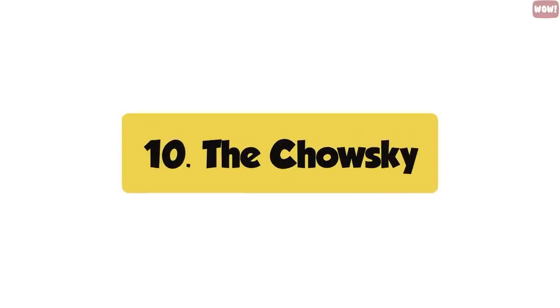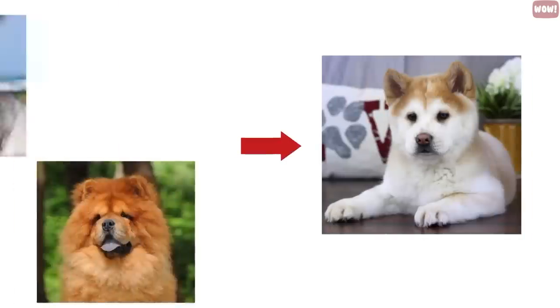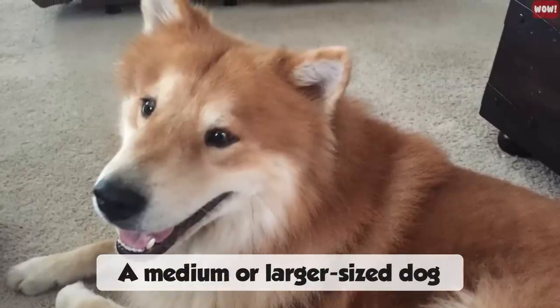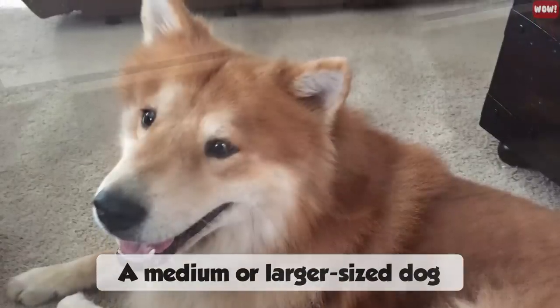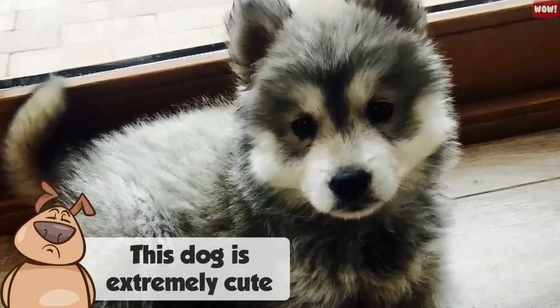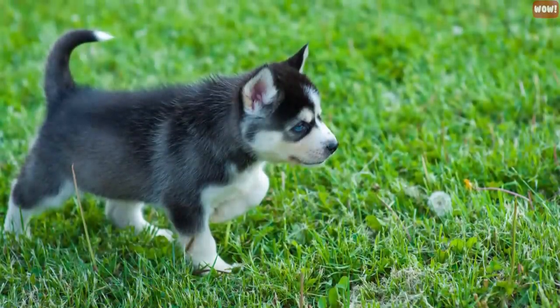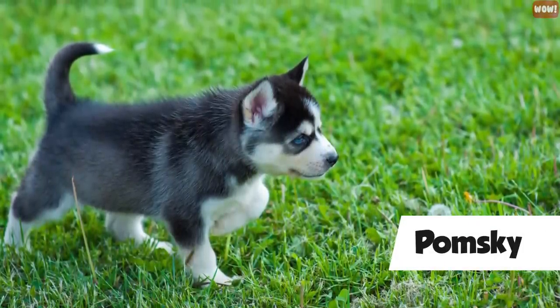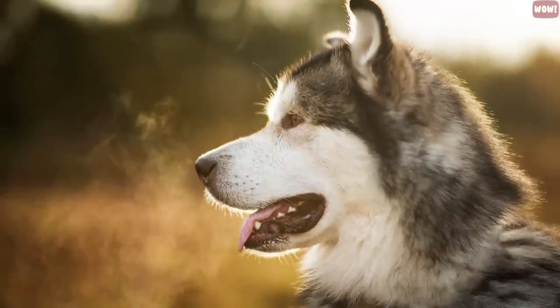Number ten, the Chowsky. The Chowsky is a cross between a Chow Chow and a Siberian Husky. This is a medium to larger-sized dog considered to be a designer dog. While this dog is extremely cute, they are hard to train for a new dog owner. If you like the beauty of Husky crossbreeds but don't have the time to work with them, it's better to get a Pomsky.